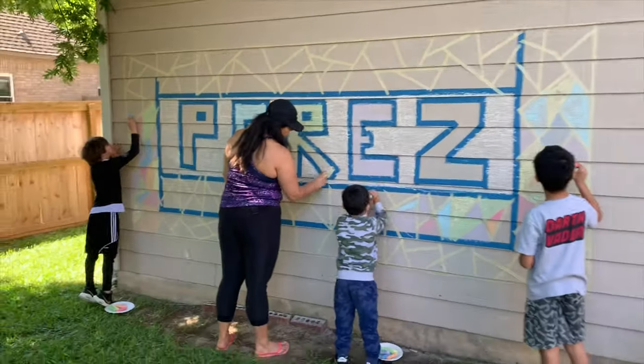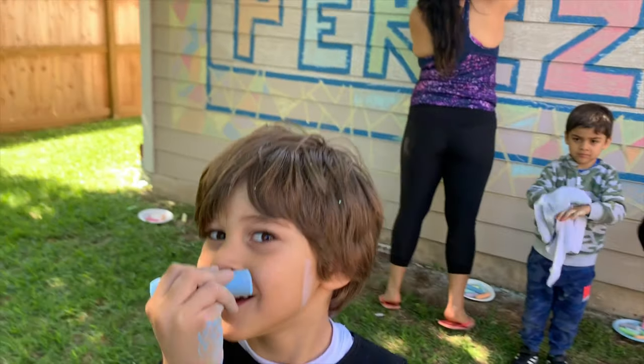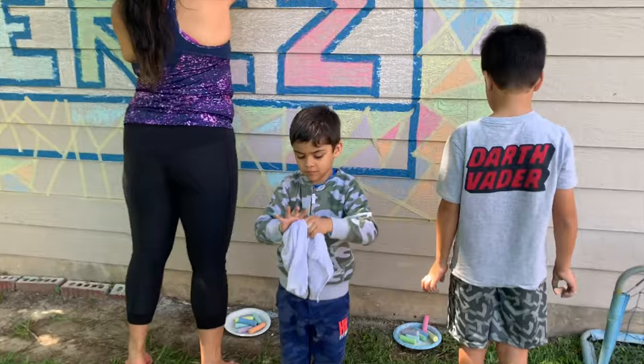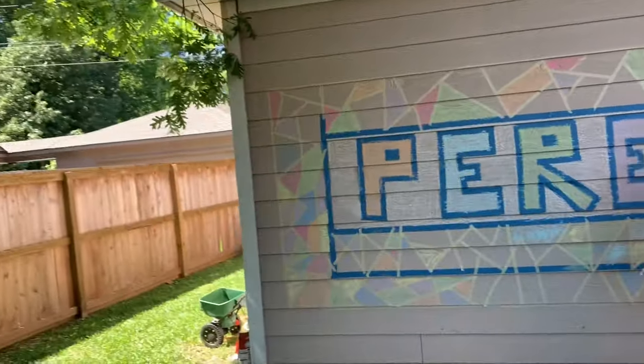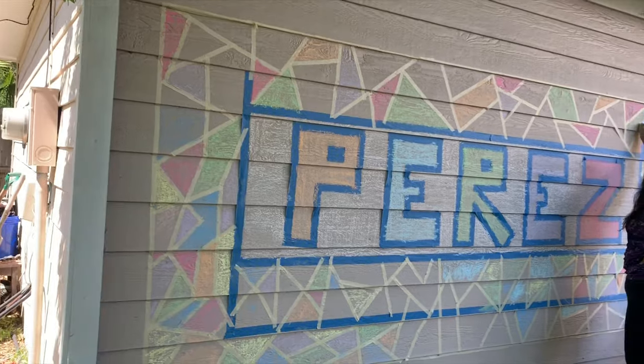You want to paint yourself? Yeah, you can if you want, but let's finish up — we still have a long way to go. Don't quit, you guys, we're almost done.